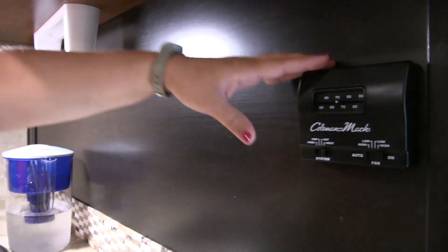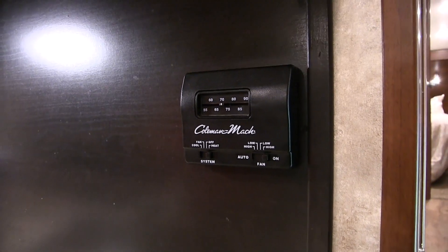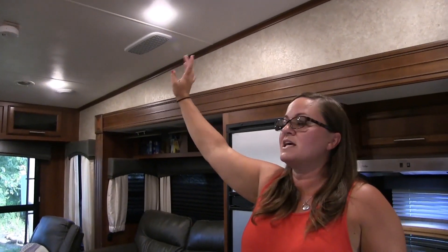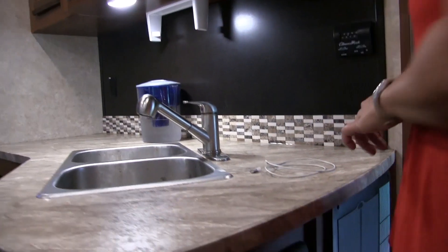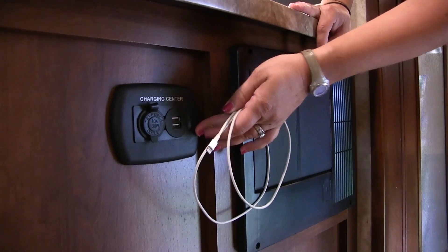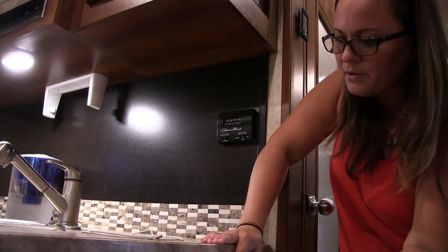We have our thermostat right here that controls our air conditioning and heating. We have two air conditioners on this unit — one is up here on the other side, and one is in the master bedroom. We recently had problems with one AC on our last trip, and I was really glad we had the unit in the master bedroom. If you have the option of getting two air conditioner units, get two — if one goes bad, it's nice to be able to turn on the other one.